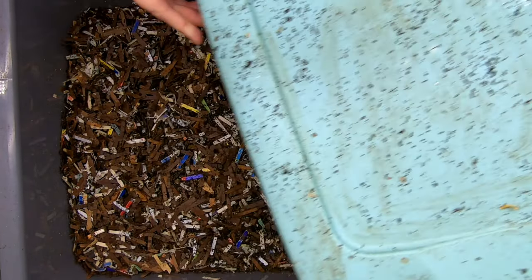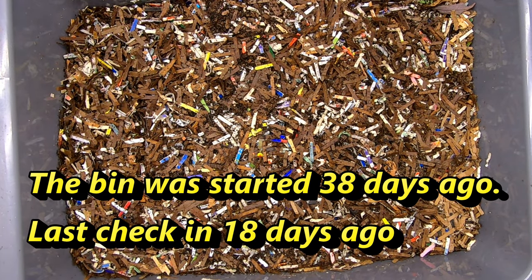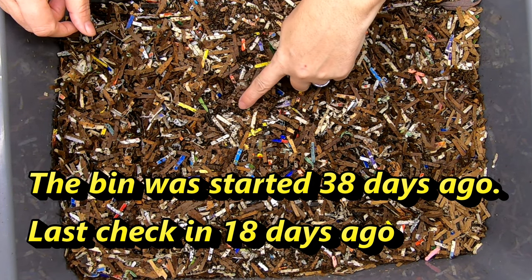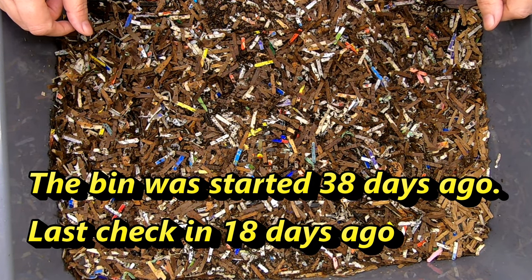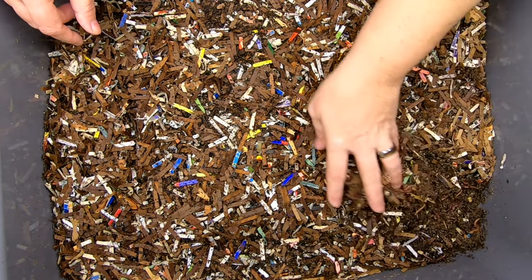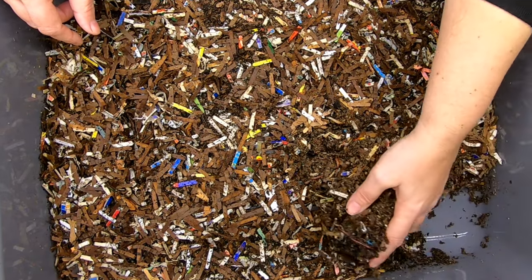Taking off my little makeshift lid here, and let's have a look at these guys and see what they're doing. You can see they've made some really nice castings on the top here, so it appears to be going well. Let's see what they've been doing since the last time we peeked in on them.